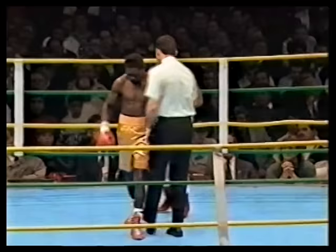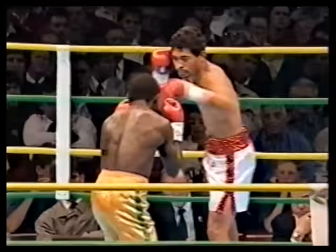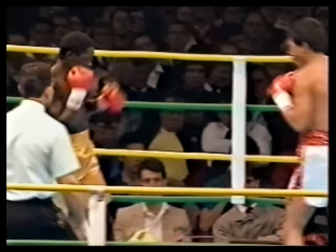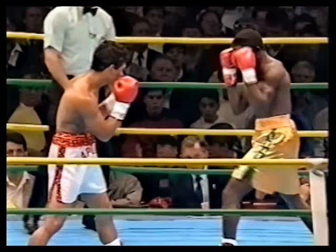First of 12 scheduled three-minute rounds. The American Laporte. Ghanaian Azuma Nelson defending his crown. I hear the drums banging in the background as Azuma Nelson bangs away at Laporte's body, then comes up with the left hook to the chin.